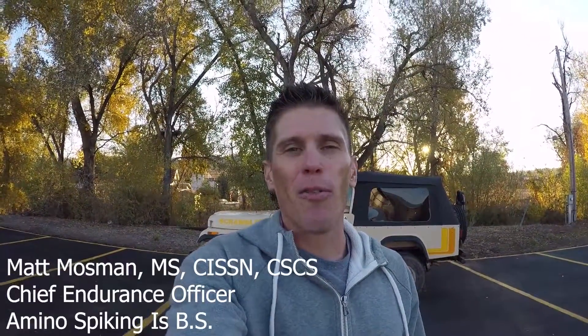Good morning, family of fast. Matt Mossman, the Chief Endurance Officer over at Enduralite.